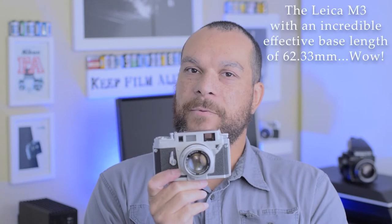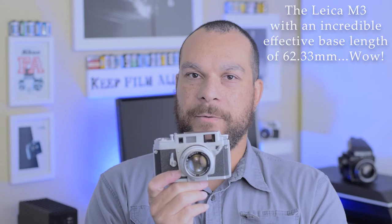Some Bessas have as little as 23mm effective base length, which makes me a little nervous if you want to shoot anything above 50mm with those cameras. If you're into rangefinders, effective base length is definitely something to look at. The absolute king of base length is, I believe, the Leica M3, with an incredible 59mm base length. But as mentioned, the Konica 3A really only needs what it has to focus accurately with a 50mm, and it does so very well.